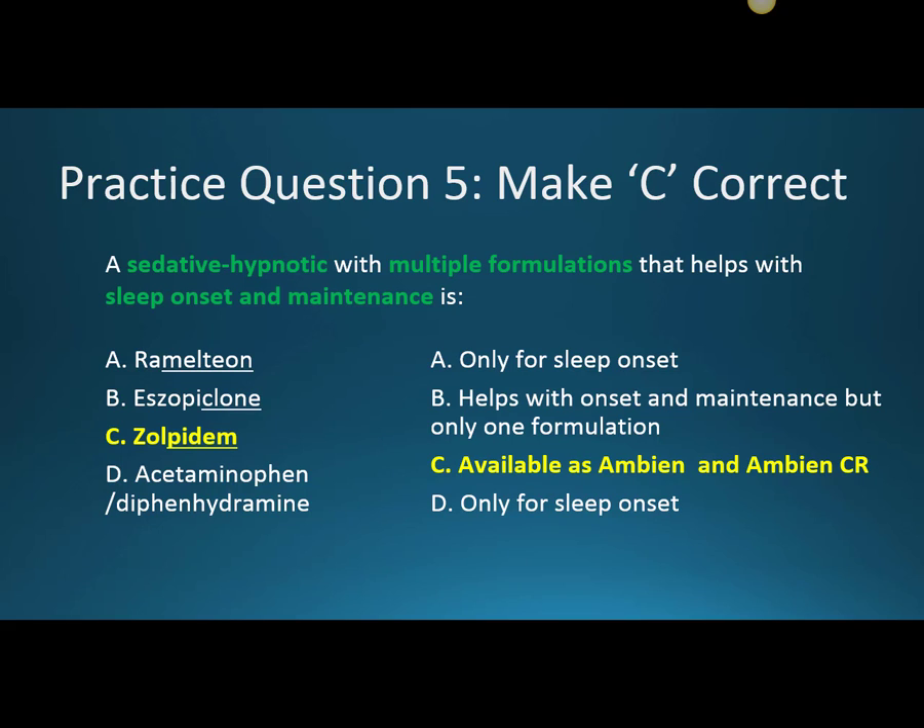To make C correct, the question is: a sedative hypnotic with multiple formulations that helps with sleep onset and sleep maintenance. Ramelteon is incorrect because it's only used for sleep onset. Acetaminophen-diphenhydramine is also only used for sleep onset. That leaves Eszopiclone and Zolpidem. Eszopiclone does help with sleep onset and sleep maintenance, but there's only one formulation. Zolpidem is available as Ambien, which helps with sleep onset, and Ambien-CR, which works a little bit longer and helps with both sleep onset and sleep maintenance.